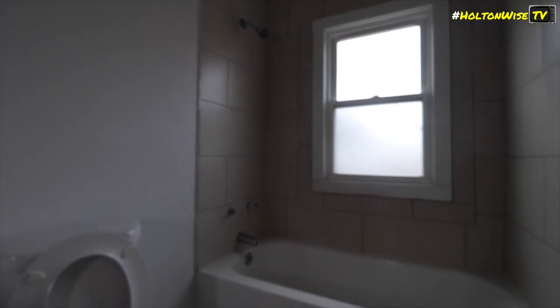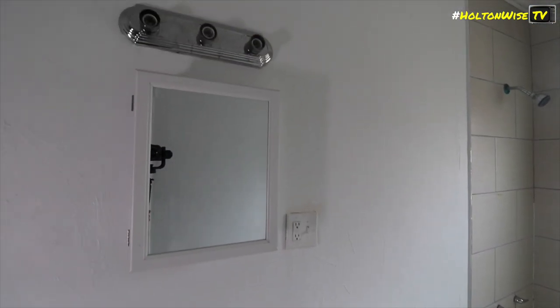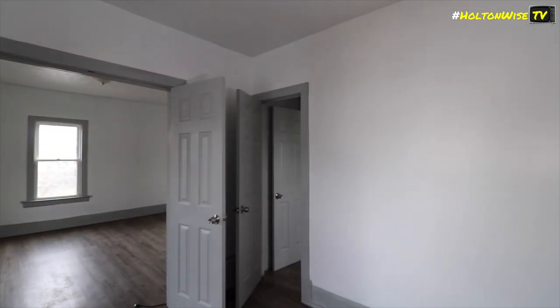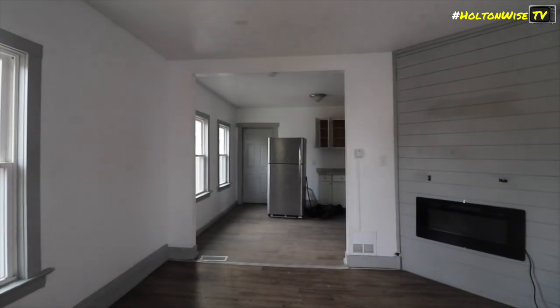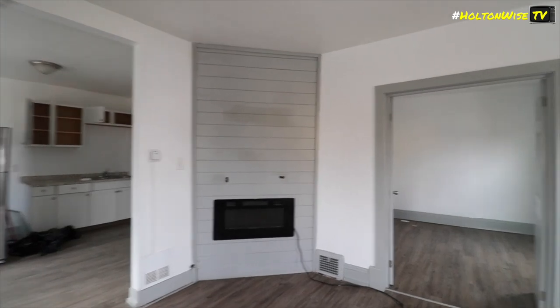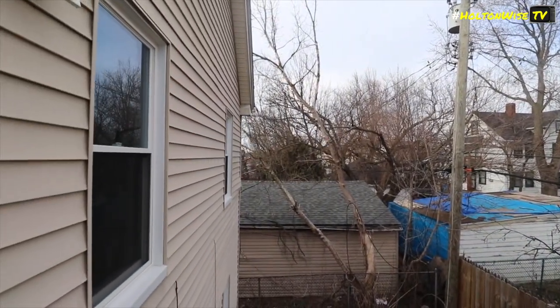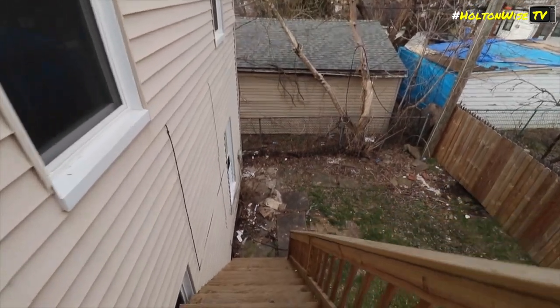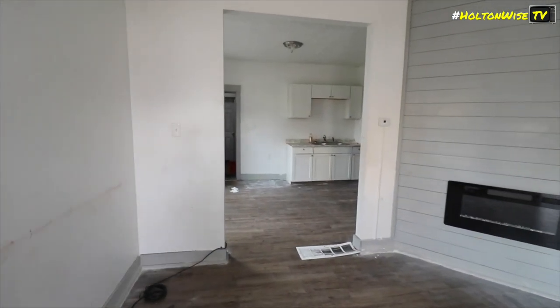Sometimes the financing you can get on a property is actually more important than the price you pay. What a lot of people don't understand is that residential financing is very different from commercial financing. If you buy a commercial property — a five-unit, six-unit, seven, eight, nine, ten-unit building — those do not qualify for residential financing. They are considered commercial assets and you have to get commercial financing. With commercial financing, you do not get that sweet 30-year mortgage. Instead, you probably get a 30-year amortization but you actually have to pay off that loan in like five years.